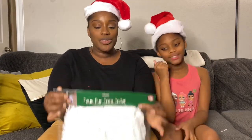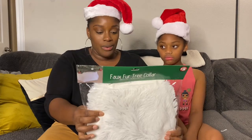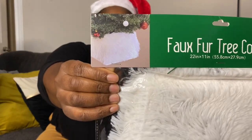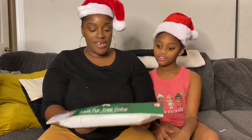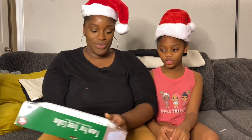And this year I thought it would be super cute to get a tree collar — a fur tree collar. Like how adorable, sassy, and fashionable is this? Look at the little picture in the corner. So cute. It's going to be so cute. We haven't felt it yet, but I think it's going to be really fuzzy. I'm excited.